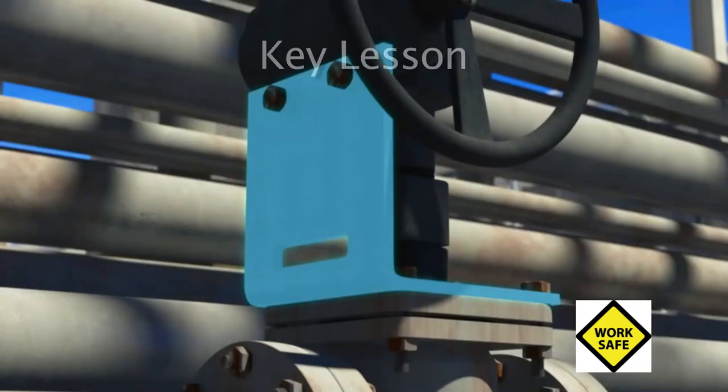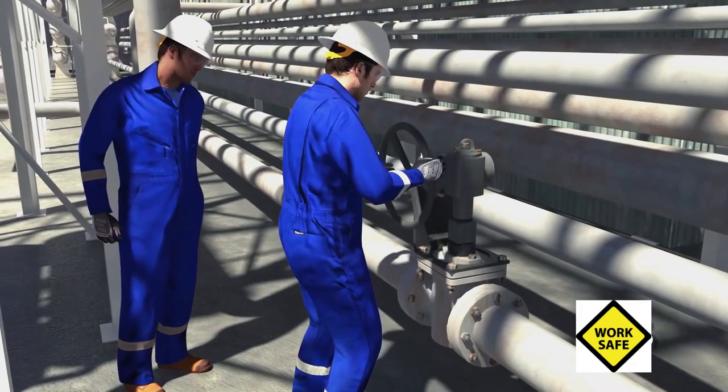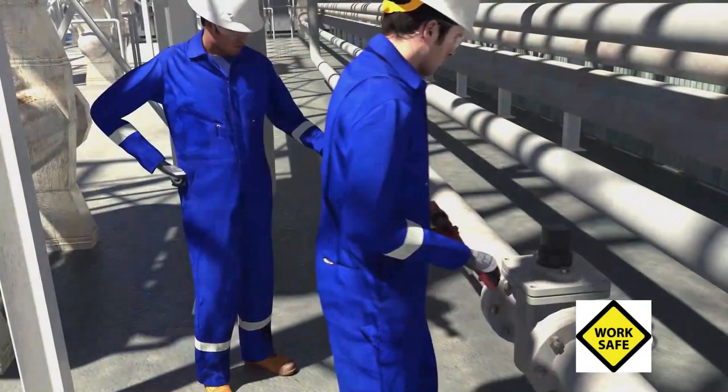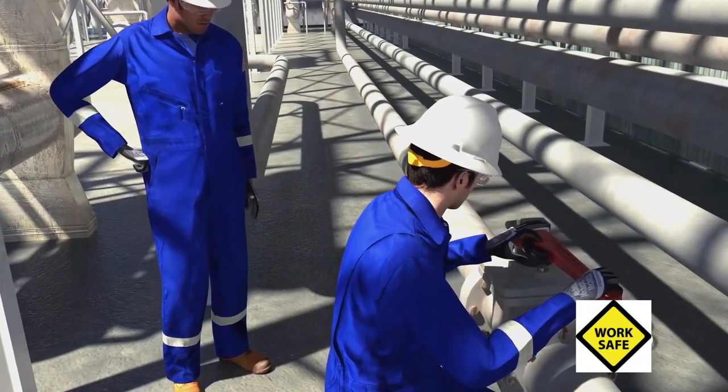A third key lesson from the CSB's safety bulletin is to apply the hierarchy of controls to mitigate identified hazards. The CSB also found that in its most recent alkylation unit process hazard analysis, the refinery did not evaluate the human factors associated with valve operation and maintenance.